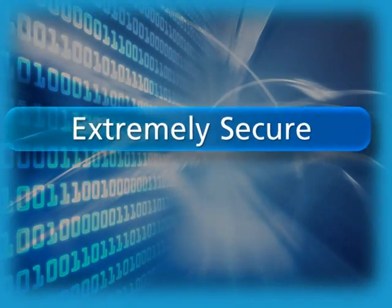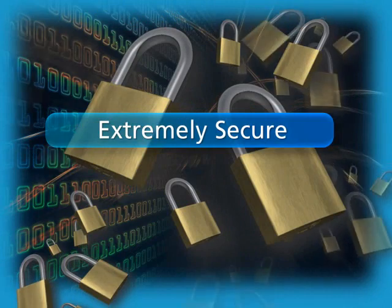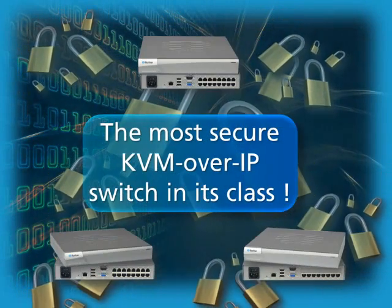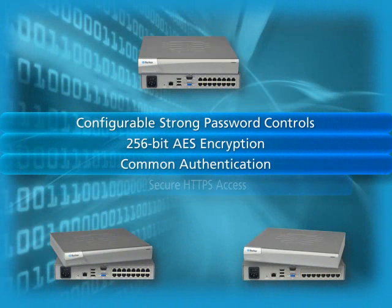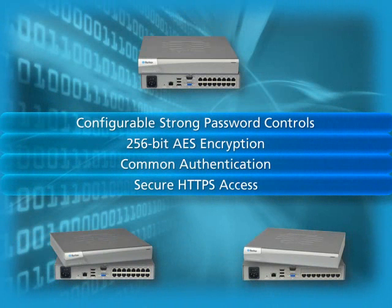Raritan understands that access security is not a luxury, but a necessity. The Dominion LX is the most secure KVM over IP switch in its class. Raritan's basic security feature set includes configurable strong password controls, 256-bit AES encryption, common authentication schemes, and secure HTTPS access.